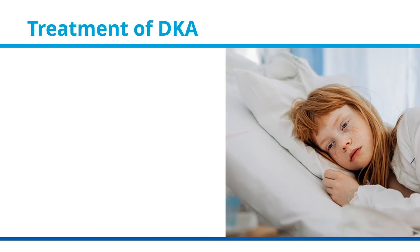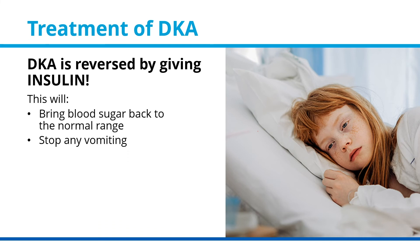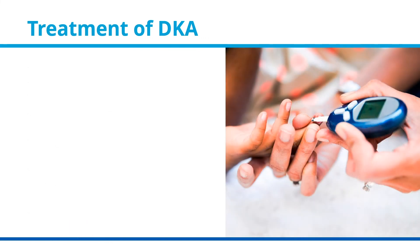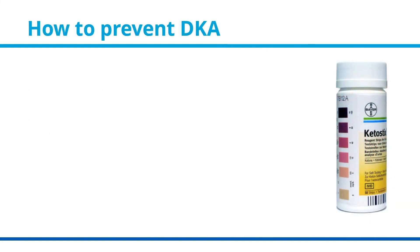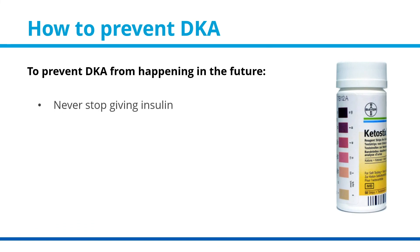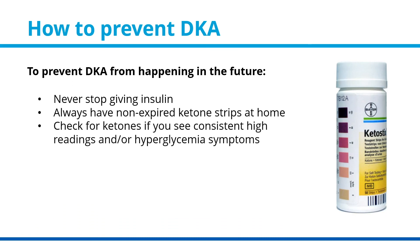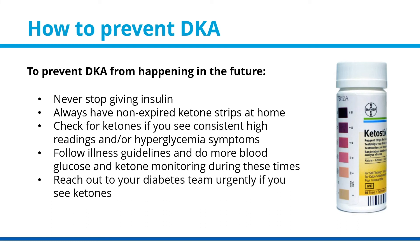Treatment of DKA. DKA is reversed by giving insulin. This will bring blood sugar back to the normal range, stop any vomiting or heavy breathing, help with rehydration through less peeing and a normal level of thirst, and will improve energy. Symptoms will start to improve first, and then blood sugar levels will come back into the normal range. To prevent DKA in the future, never stop giving insulin. Always have non-expired ketone strips at home, and check for ketones if you see consistent high readings and/or hyperglycemia symptoms. Follow illness guidelines and do more blood glucose and ketone monitoring during illness. Reach out to your diabetes team urgently if you see ketones.